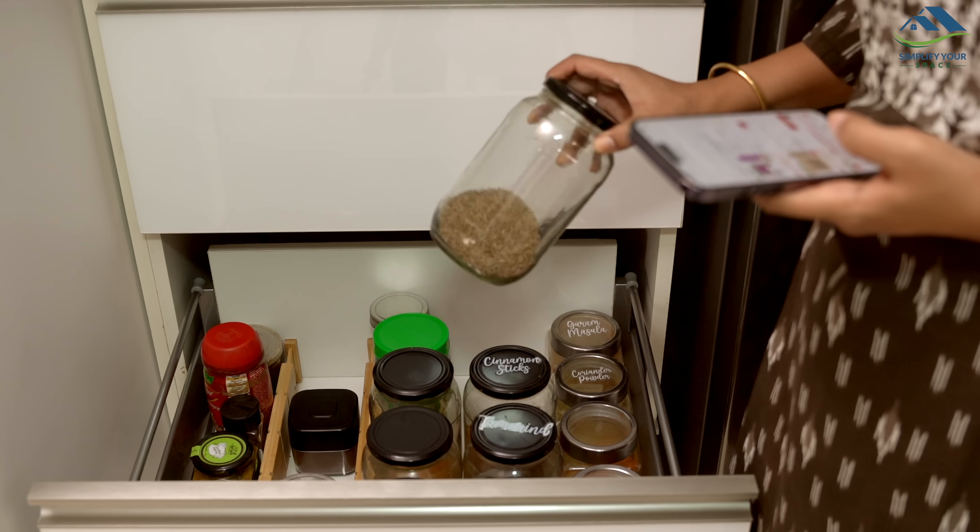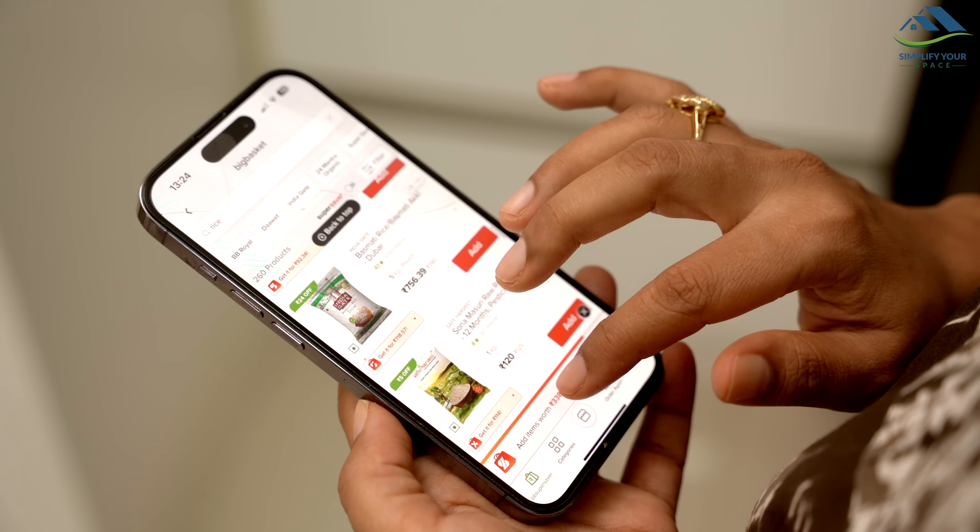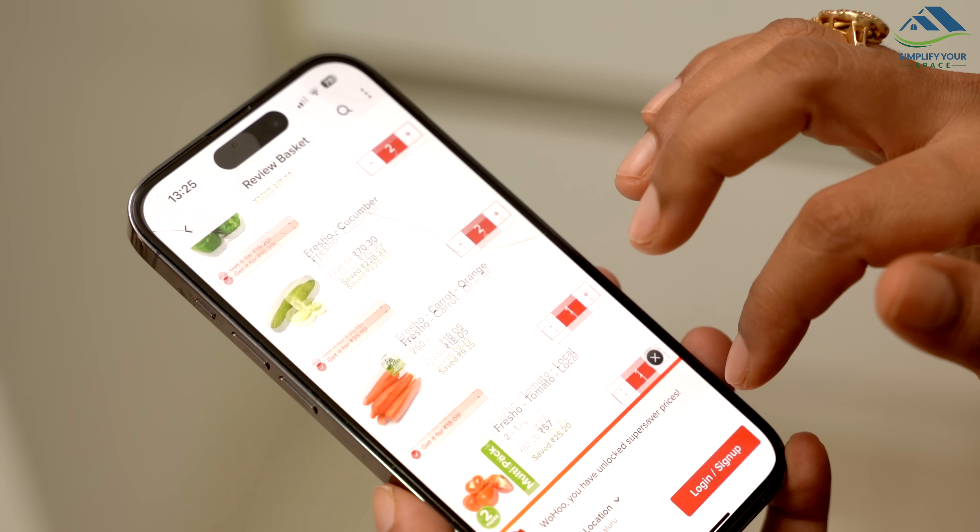By creating a comprehensive list and purchasing everything we need once a week, we can ensure that our kitchen routine for the upcoming week remains smooth and hassle-free.